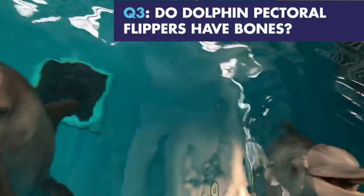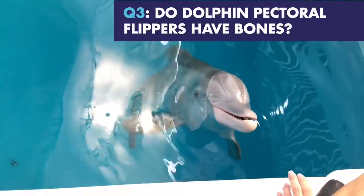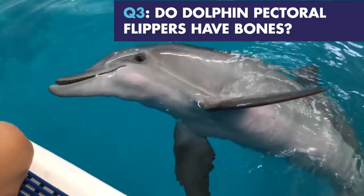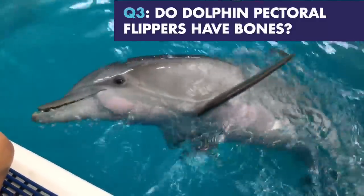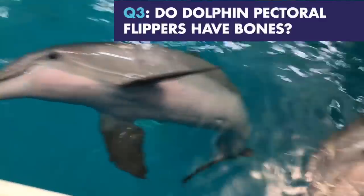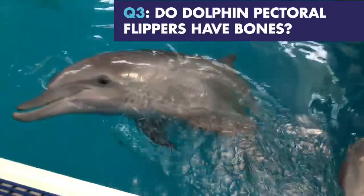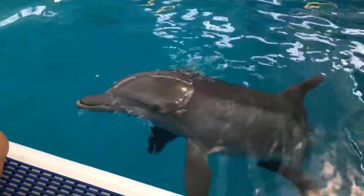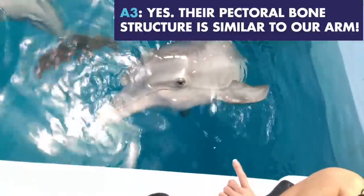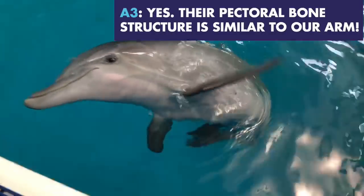The next question: do their pectoral flippers have bones? Let us know about the pec flippers. See the pec flippers there on Hope? The answer is a big yes — they have bones. Their bone structure is similar to that of a human arm.